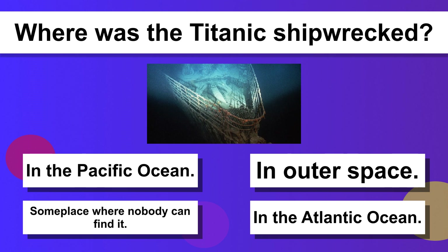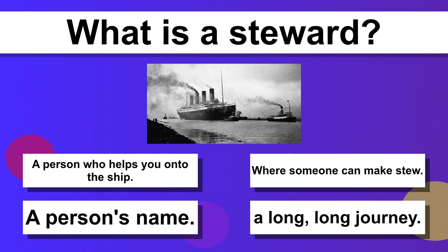Where was the Titanic shipwrecked? In the Atlantic Ocean. What is a steward? A person who helps you onto the ship.